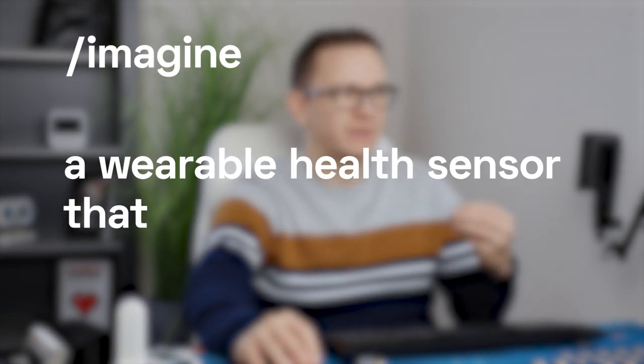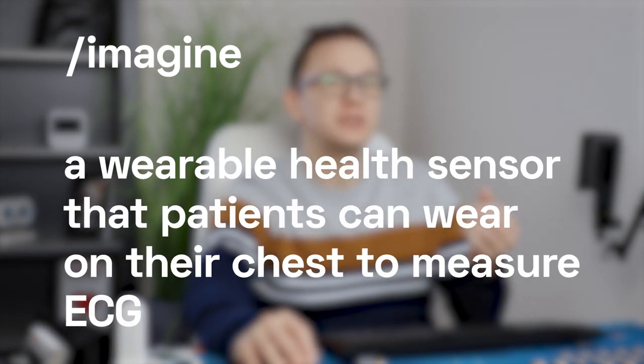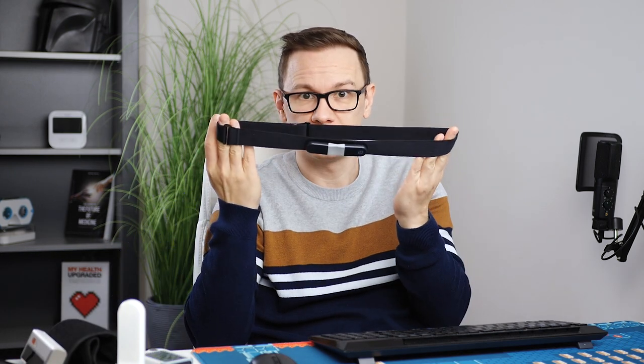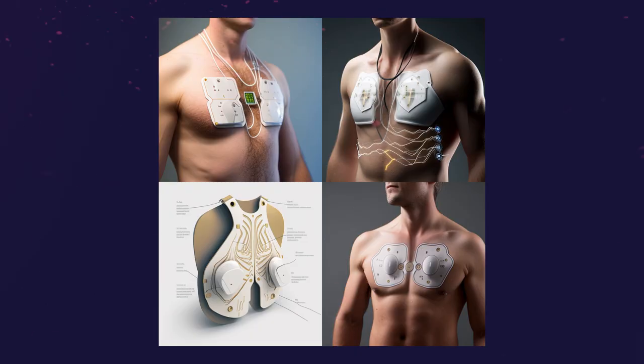The first prompt I used was a wearable health sensor that patients can wear on their chest to measure ECG continuously. I think it looks great — having an ECG sensor on your chest with so many leads makes sense. This way you could create clinical-grade ECG measurements. I've used a two-lead ECG on my chest before and it could measure ECG continuously for one day. That looks much different than what MidJourney made, but for multiple leads, I would love to have the design the AI came up with.